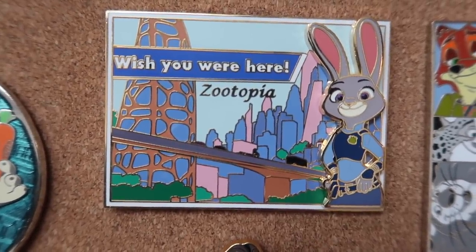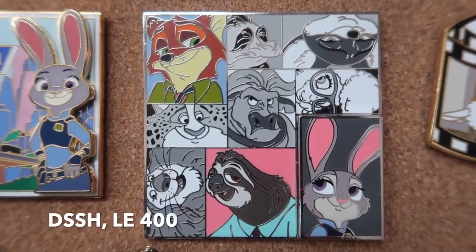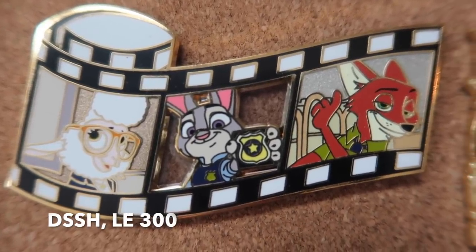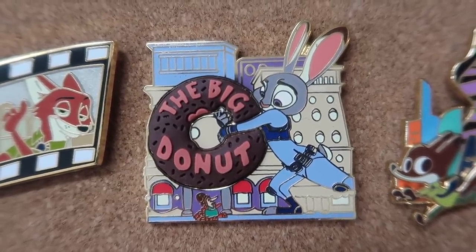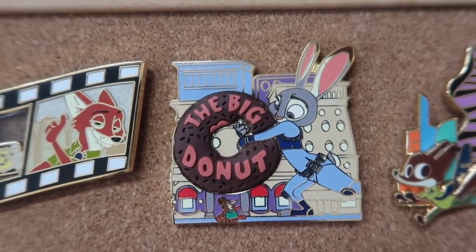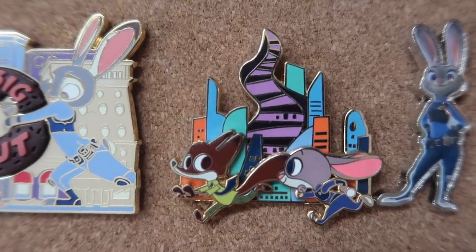Then I have the Wish You Were Here Zootopia postcard — that's from the Disney Studio Store Hollywood. The Zootopia character block is also from the Disney Studio Store Hollywood; I really like that some of the characters are sideways on it. This Zootopia film strip was a Disney Studio Store Hollywood online release — I love that it has Assistant Mayor Bellwether included. This pin was released at the Love is an Adventure pin event in Epcot in 2017. I like the rubberized big donut — whenever there's a donut on a pin, it makes it extra special. This open edition pin is Judy chasing Nick with a stylized Zootopia skyline in the background.